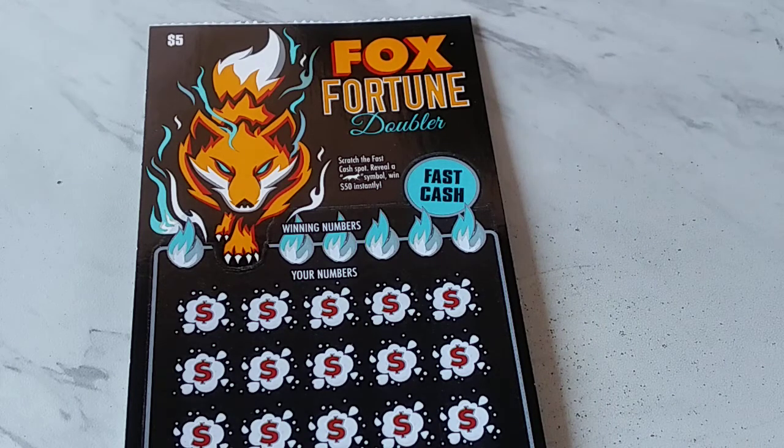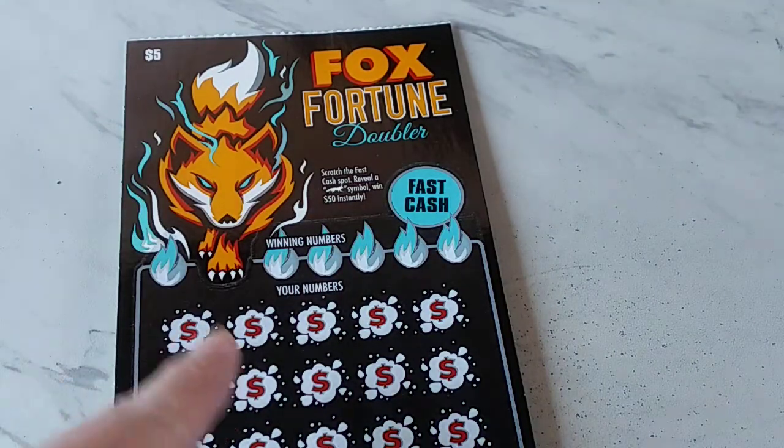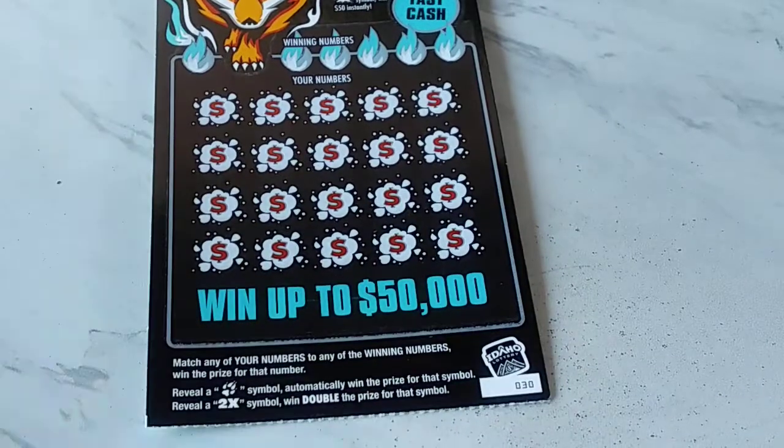We are looking to find that little fox double right there to win $50 initially on the fast cash. Right through there we've got the winning numbers and your numbers — it's a match and scratch. We have symbols. We have the paw print to win automatically the prize under that symbol, or reveal a 2X symbol to double. That's why they call it Fox Fortune Doubler. Does it double anything? Don't know. Maybe it might double a dollar and you get like $3 under another one under the fox paw symbol. Who knows?